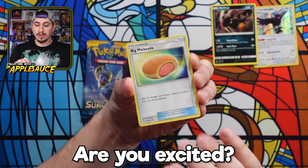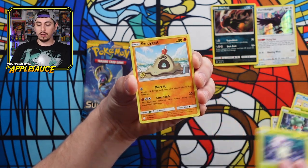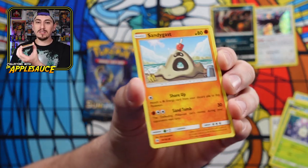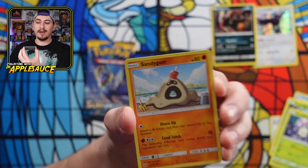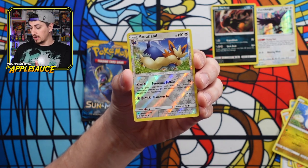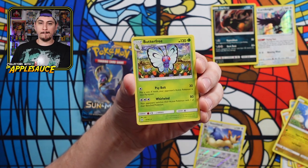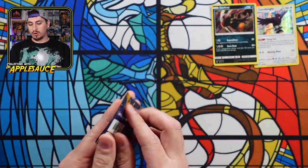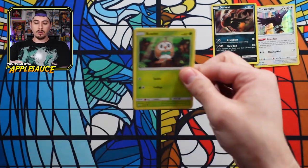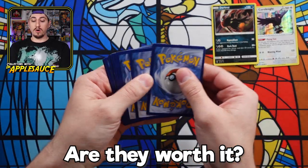We got a big old donut, a Switch, Surskit, Morelull, Sandygast — always thought that was a popsicle on his head, but it's a shovel. Dratini again. We got the reverse holo Stoutland — the reverses in Sun and Moon are just so much better, I know I keep saying it but I really think so. And we got a Butterfree regular rare. So far five packs in and we have two regular holos to show for it. Are these Walgreens mystery boxes worth it?